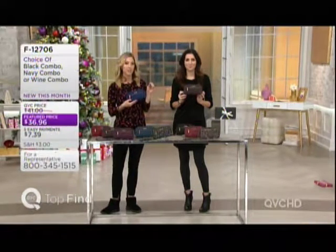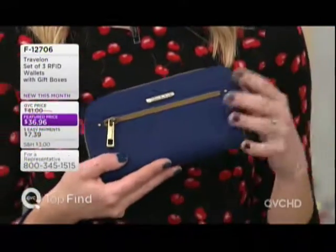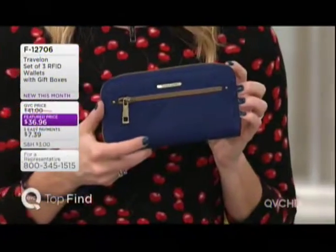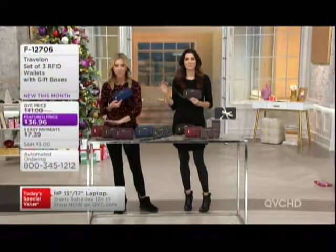Remember, you're getting three of them with their own gift boxes — breaks down to about $12 a gift. Ordering with a credit card gets you easy pay at $7.39. You have until the end of January to return any holiday gifts. Over 46,000 have been sold here at QVC since we debuted this collection in November.